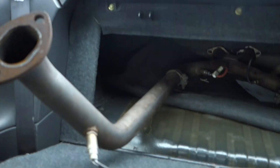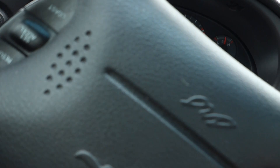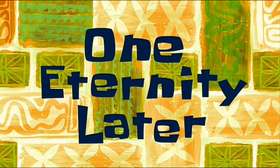We're gonna get this exhaust right here. This is a car, so we're gonna take it now. Should be fun. One eternity later.